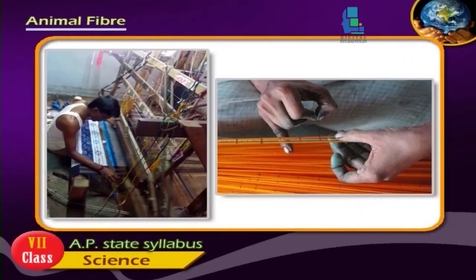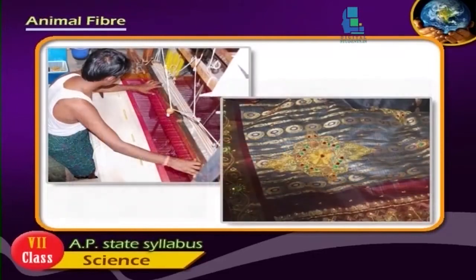Weaving is a traditional occupation. Pochampalli pattu and Dharmavaram are famous types produced by our state. Pochampalli pattu is also called tie and dye or jamdani. Dharmavaram is famous for its wide border and rich bhuta or dots.